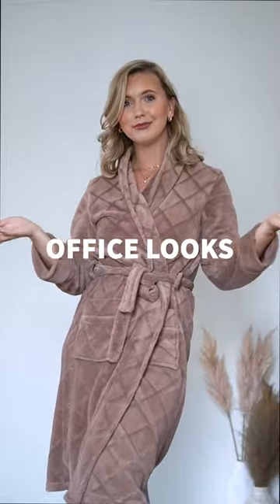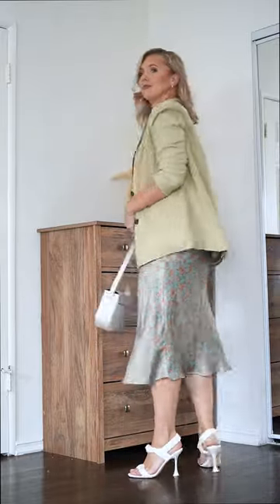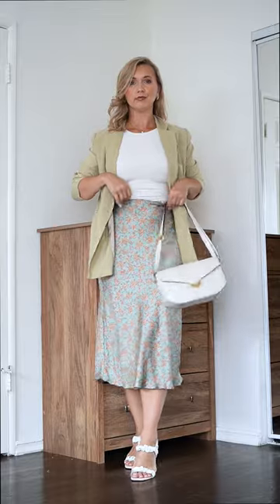Three cute office outfits for summer. Satin midi skirts are perfect for this time of the year — they are really lightweight, and you can mix them with an oversized blazer and neutral accessories to create a really sophisticated but at the same time feminine outfit.